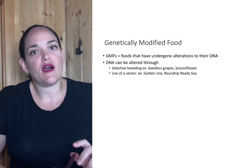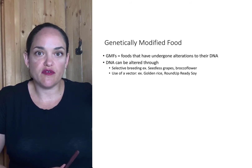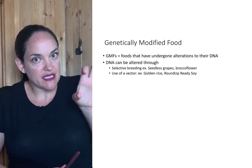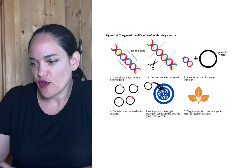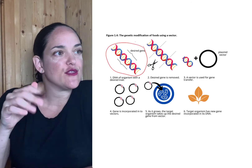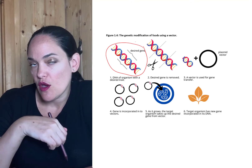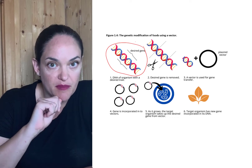What most people think of when they think of genetic modification is the use of a vector to implant a desired trait into another crop. For instance, let's say there is some sort of desired gene — a gene for vitamin A, or a gene that promotes resistance to a particular type of pesticide.